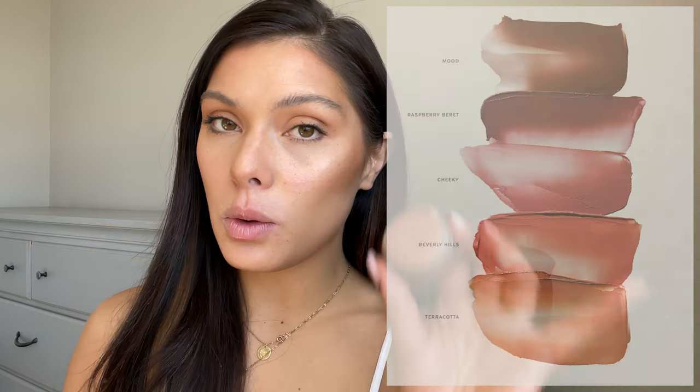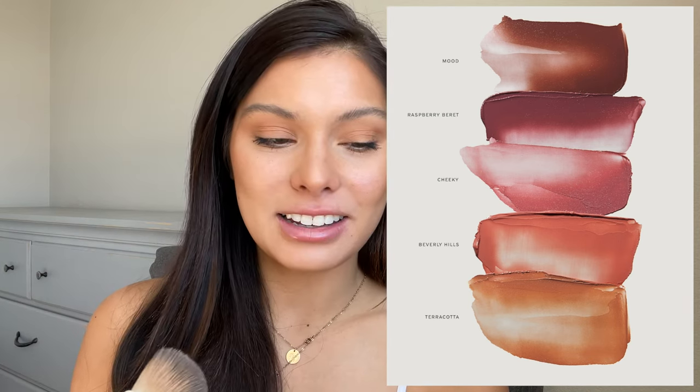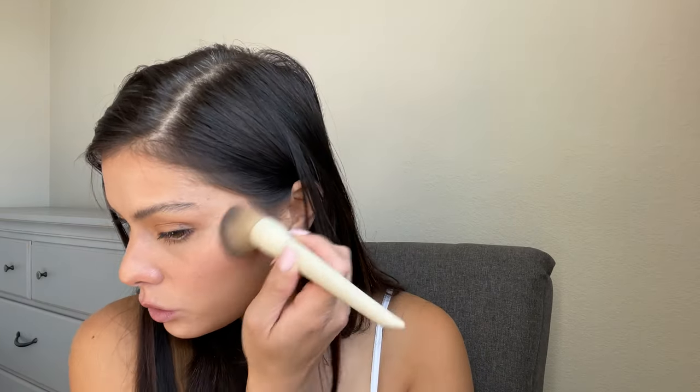The mascara looks really good — it's not super lengthening but it adds a little depth and dimension. Now for another Merit Beauty product: the Cheek Color cream blush in the shade Terracotta. There's something about this shade that is absolutely perfect — it doesn't pull pink or orange, it's just perfect. I like to apply it with my foundation brush using synthetic bristles, bringing it along the side of my cheeks and temples. You can bring it on without it looking too crazy.